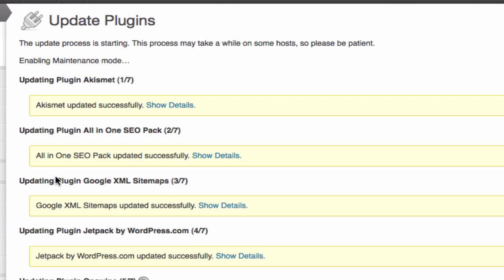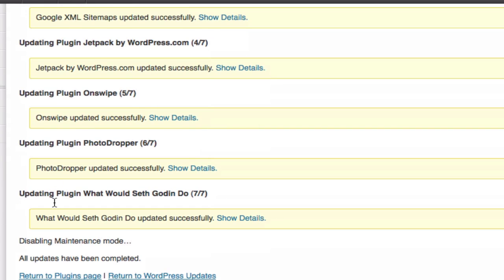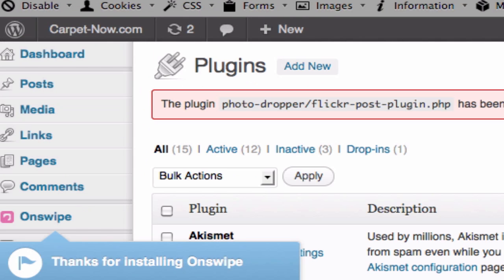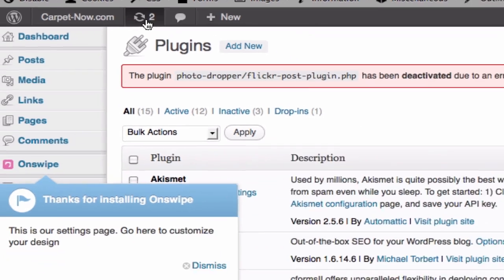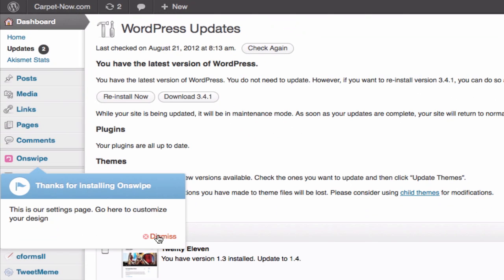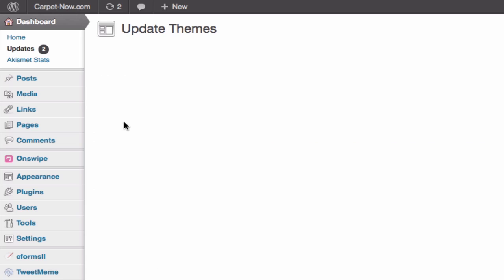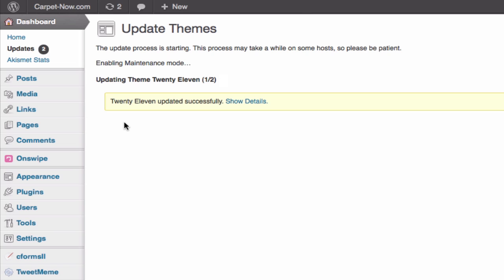When it's done, it will go through all nine of them. And there we go. So now that little nine will be a zero. Looks like we have two that failed, so let's go see what's up. We have a couple of themes that need updating. How hard is that? His site is built on the 2011 theme.